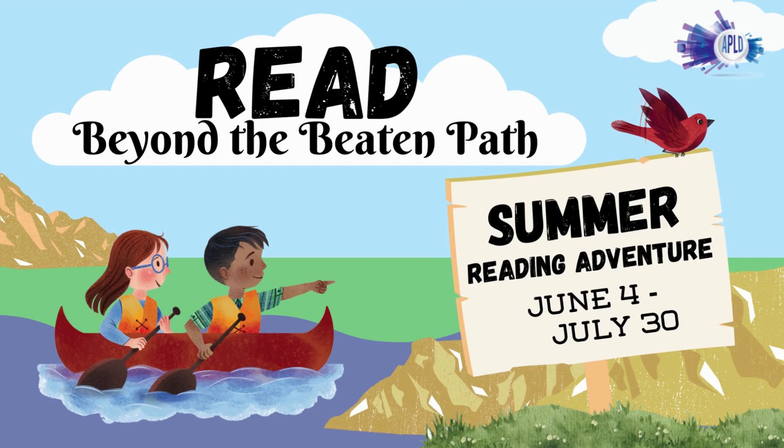Welcome to the 2022 Summer Reading Adventure: Read Beyond the Beaten Path. The goal is to complete 10 program activities to earn a prize, or 20 activities to earn a free book.